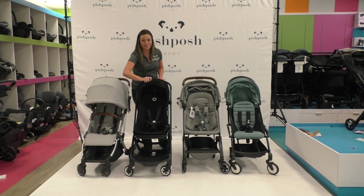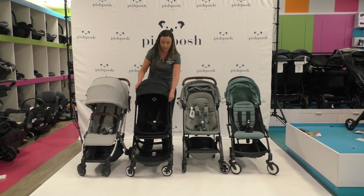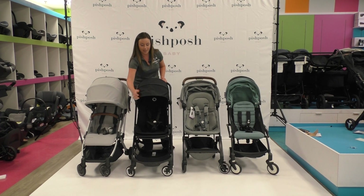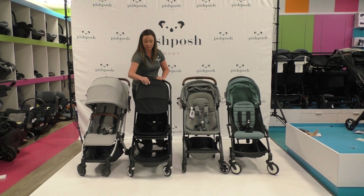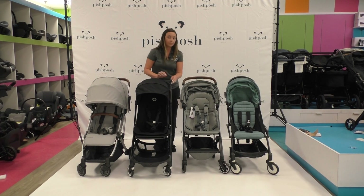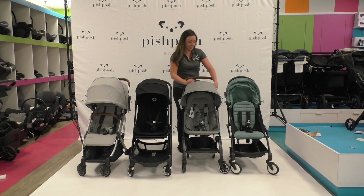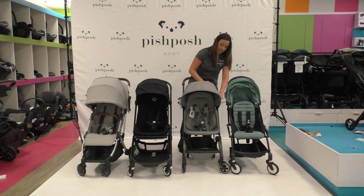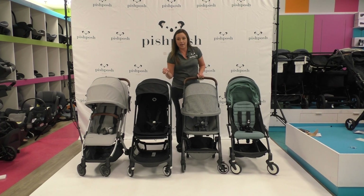The Bugaboo Butterfly has a great extendable canopy as well, with another zip-out panel. I love that this is a breezy panel, so there's lots of ventilation for baby. And here's the Joolz Air Plus — again, a lovely extendable canopy that zips open as well. There are tons of great features on the compact lineup.